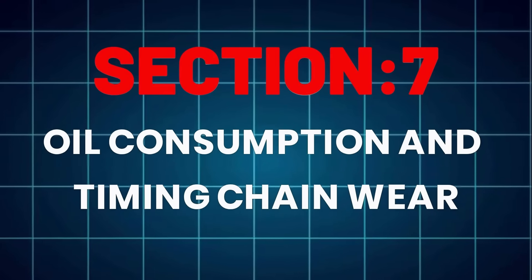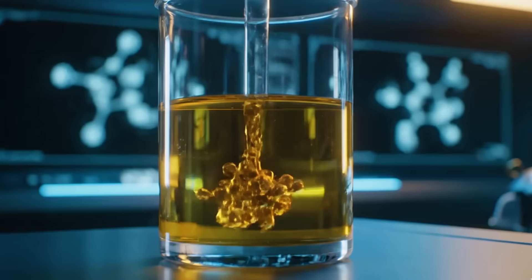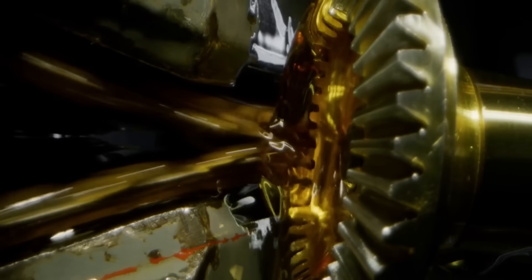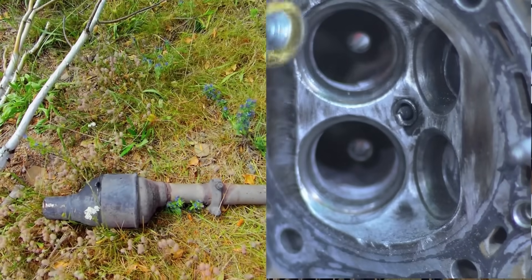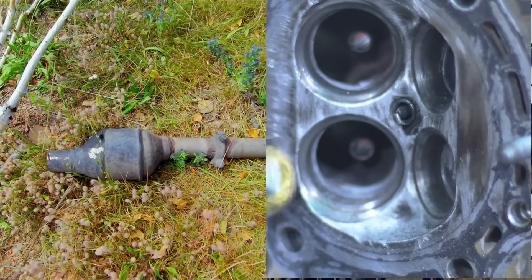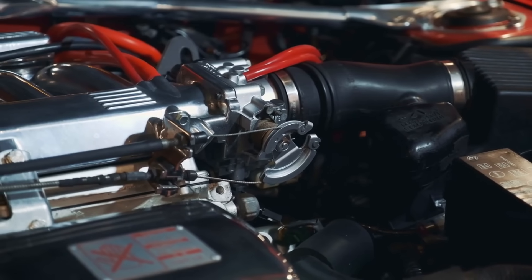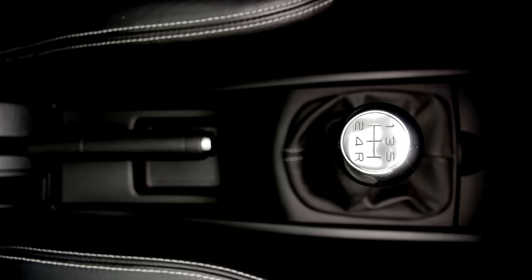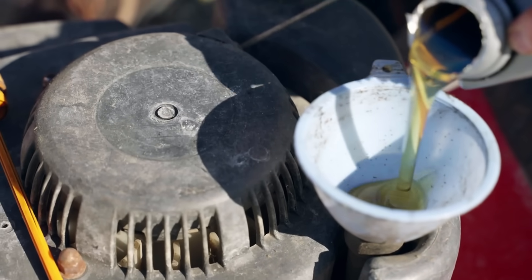Oil consumption and timing chain wear. If your car burns oil between changes, you're not imagining it. 0W20 oils have higher volatility, meaning they evaporate under heat. Tests show up to 13% mass loss in 10 hours at 400 degrees Fahrenheit. 5W30 shows only 6–7%. That evaporated oil coats intake valves and clogs your catalytic converter. Thin oils also weaken timing chain lubrication — a 2020 Nissan bulletin revealed 0W20 use caused 2.5mm chain elongation in turbo engines, and switching to 5W30 immediately reduced wear. So that startup ticking noise? It might just be oil that's too thin.